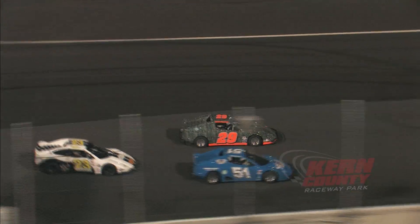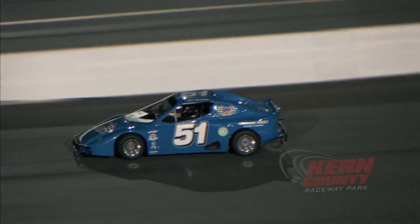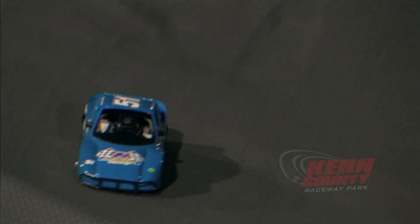Green flag is out — green is good. And now Tyler Bannister is the race leader. That didn't take very long whatsoever. Two times a winner in 2014, Tyler Bannister gets it done. He wins at Kern County Raceway.